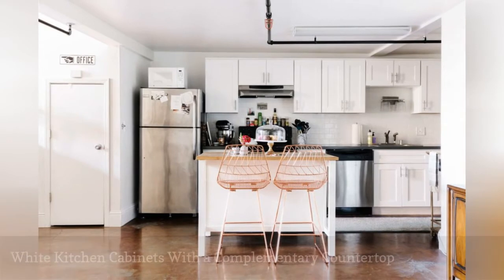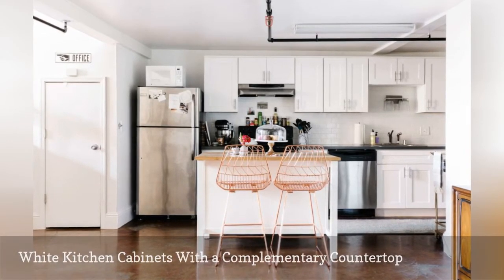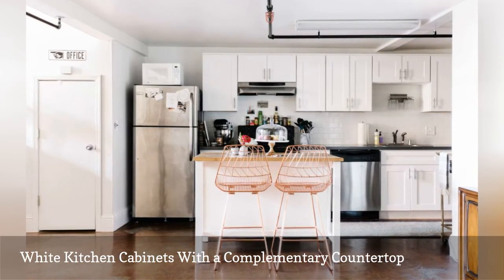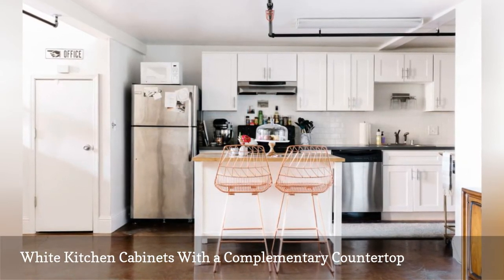White cabinets and black countertops are always a winning combination. Metallic accessories and stainless steel appliances also add to the flavor of this kitchen spotted on HomePolish.